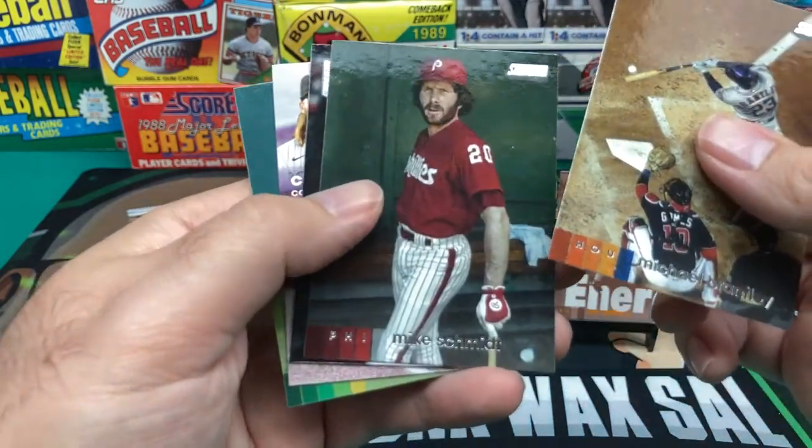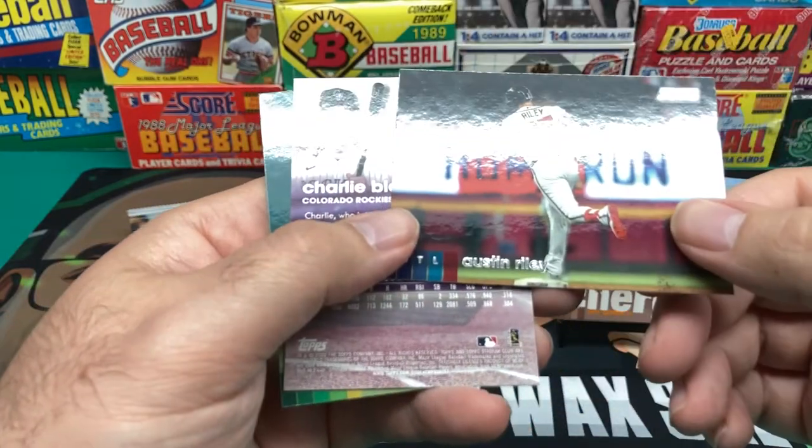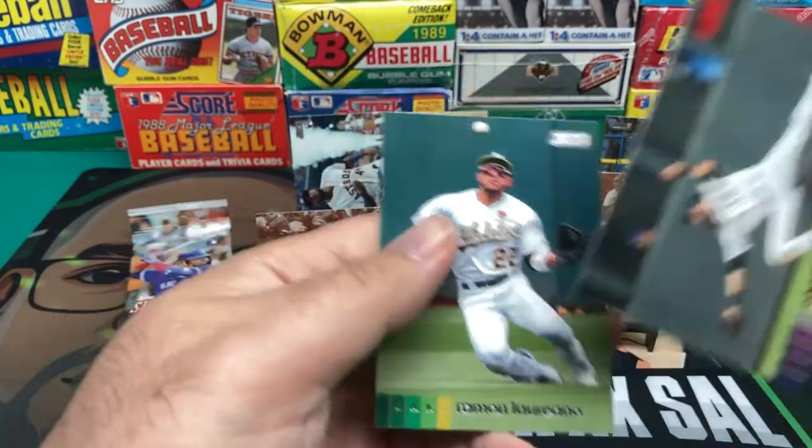Michael Brantley. Mike Schmidt. And we got Austin Riley. We got Charlie Blackmon red. And Ramon Laureano.